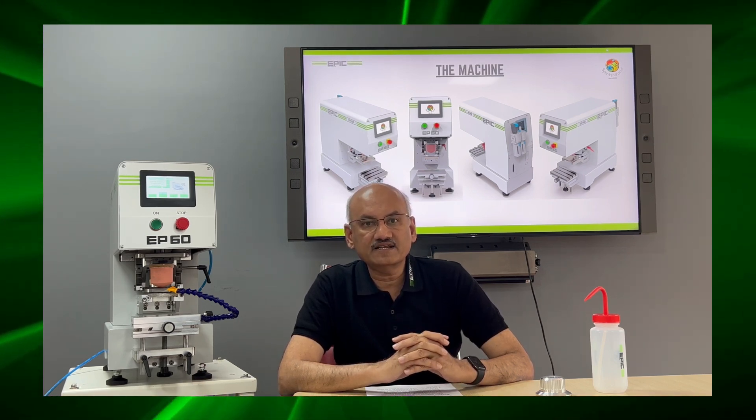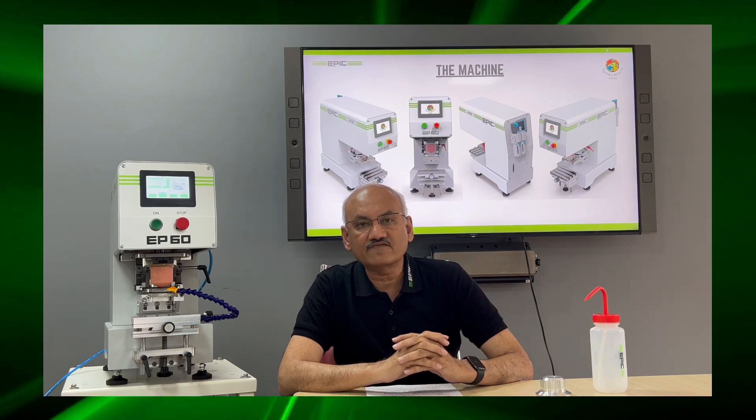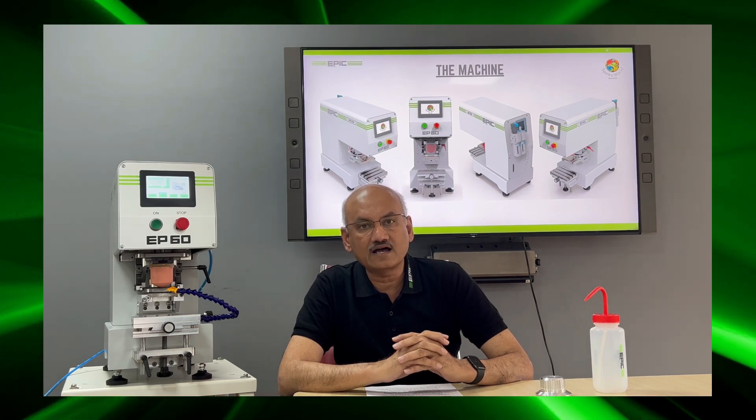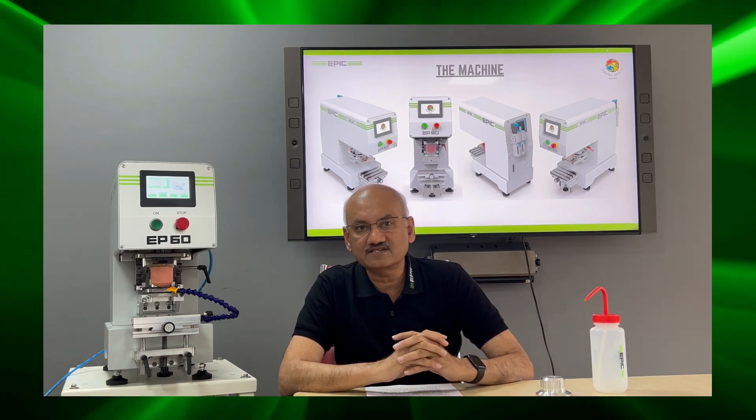Easy maintenance, as all the serviceable components are from renowned brands like Festo, Eliza, Schmerzel, Bosch, Siemens, etc.